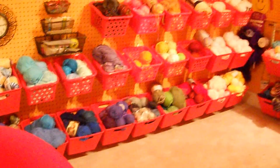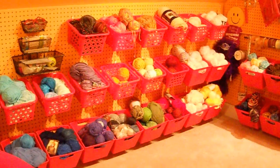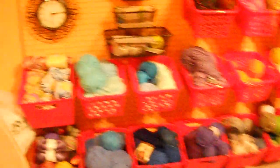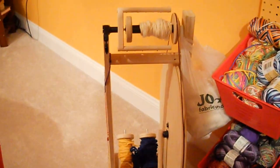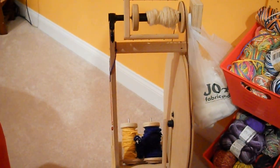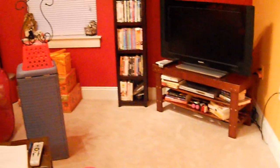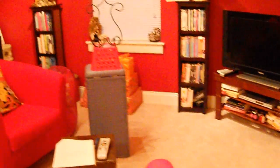And here's our yarn. There's the clock. There's my wheel — I don't spin, but I do sometimes. There's the TV, DVDs, and there's our shelves.